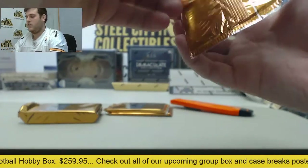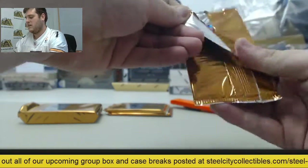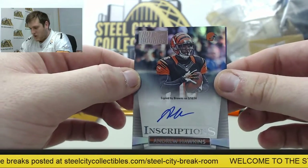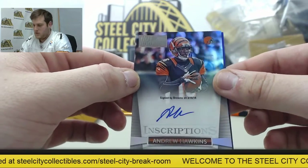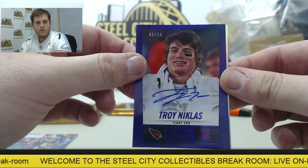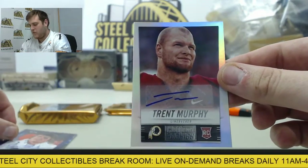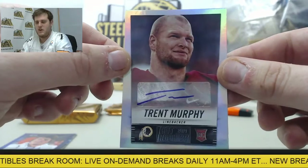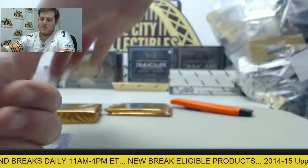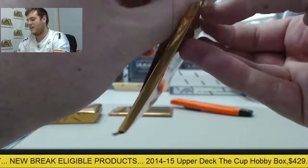Let's start with our skinny packs. RD, good luck man, thanks for the order. Love breaking live here in the SteelStreet Break. Starting off, Andrew Hawkins of the Bengals — nice auto right there. And then from Notre Dame, Troy Nicholas, 40 out of 50. And from Stanford, rookie card right here for the Redskins — Trent Murphy. Pack number two, that's a good start. Some nice rookies in there: Nicholas, Trent Murphy.